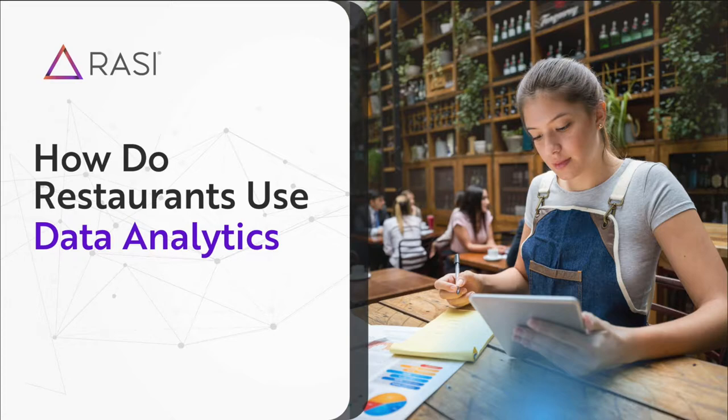Welcome back to another episode of the Tip Share. This week: how do restaurants use data analytics?